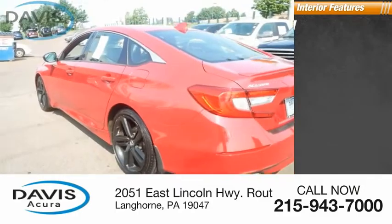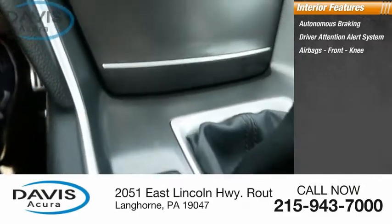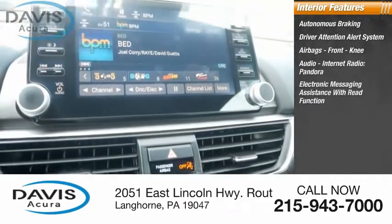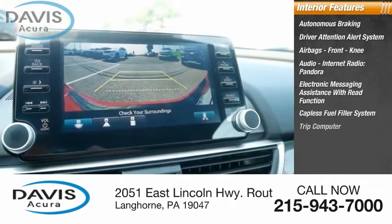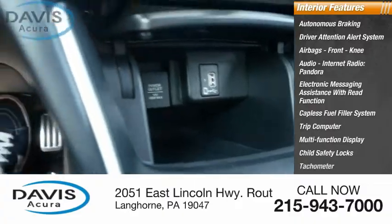Inside you'll find autonomous braking, driver attention alert system, airbags, front knee, audio, internet radio, Pandora, electronic messaging assistance with read function, capless fuel filler system, trip computer, multi-function display, child safety locks, tachometer.